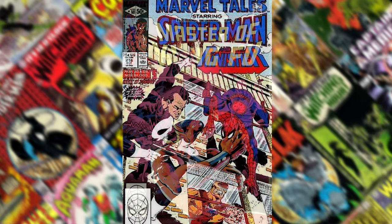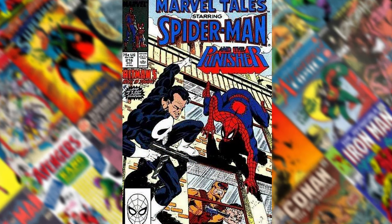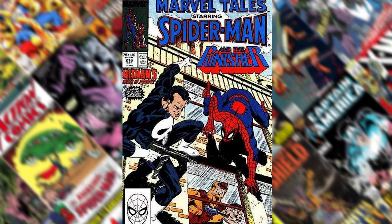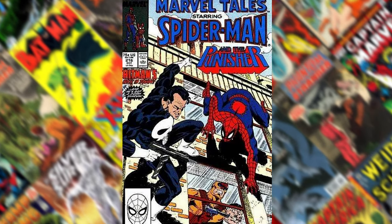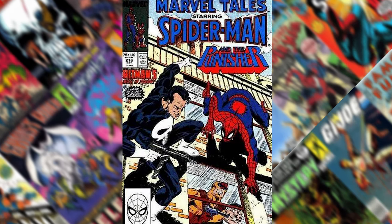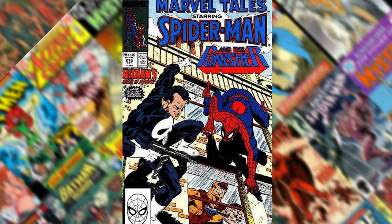Number 14 is a reprint. I don't love doing a lot of reprints on these lists because it's a reenactment of somebody else's image, but Mike Zeck did this much better than the original. This is Marvel Tales number 216 — the iconic image when Spider-Man and the Punisher team up to go against the Hitman when he kidnaps Jonah Jameson.